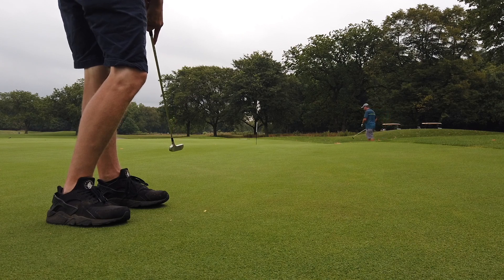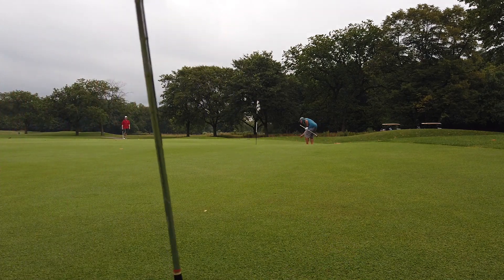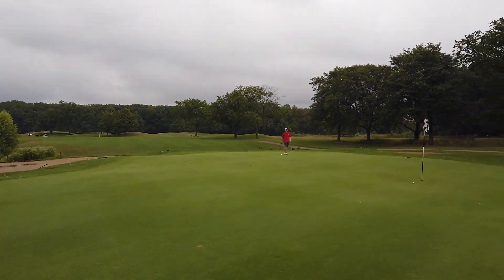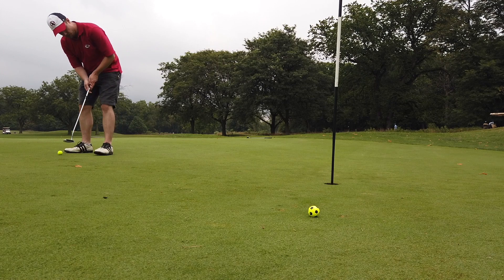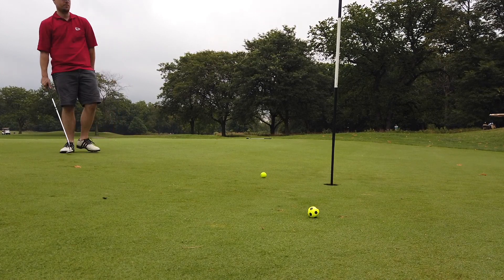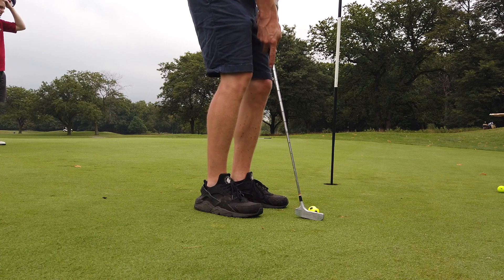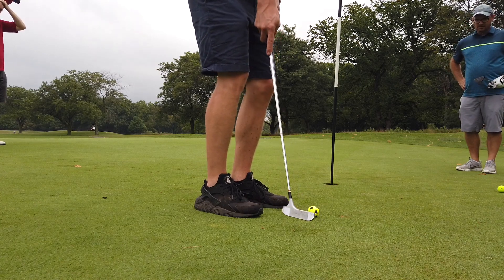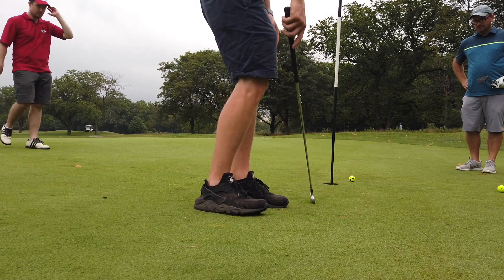Go! Oh my goodness, that was looking so good. Close — it hit the stick. Oh no, I pulled it. Another bogey. Onto the 8th hole.